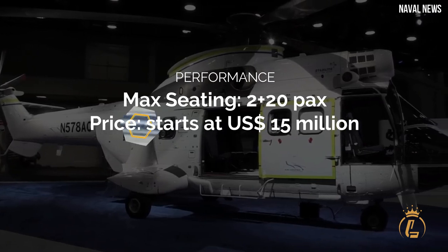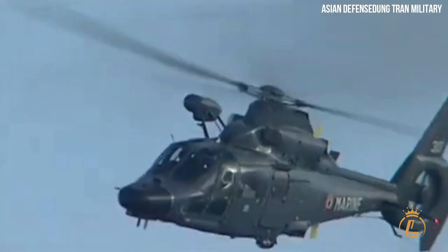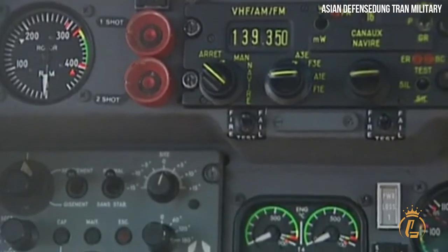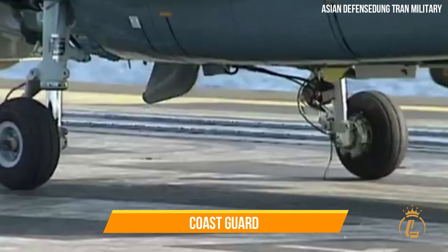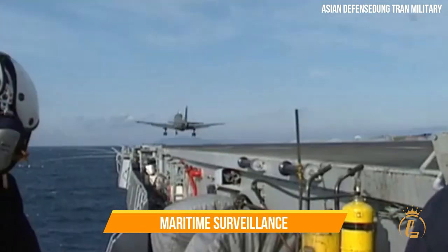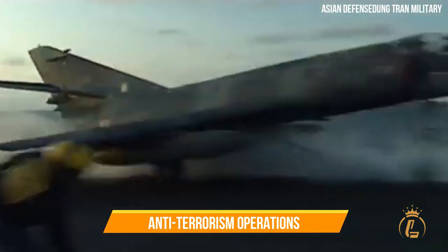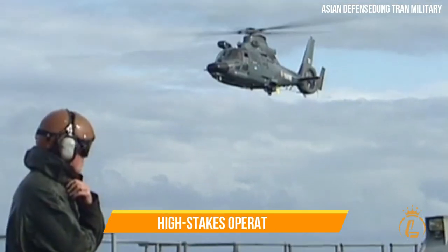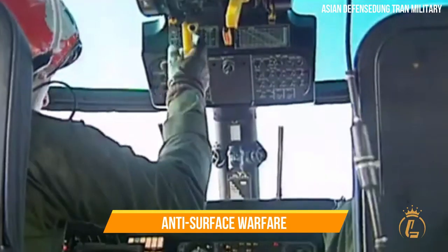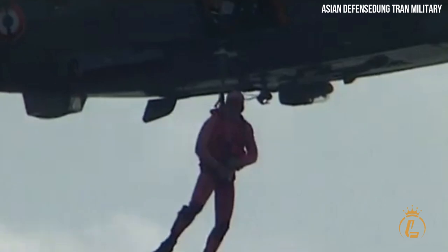At number 1 is the Airbus AS-565. This helicopter belongs to the medium-weight category and was developed from the Dauphin family of helicopters manufactured by Eurocopter. The Coast Guard and the Navy currently use this helicopter for a wide variety of missions such as maritime surveillance, search and rescue, casualty evacuation, offshore patrol, and anti-terrorism operations. It is also used in high-stakes operations including combat assault, fire support, anti-submarine warfare, anti-surface warfare, and medical evacuation, among others. The purchase price is $18 million.